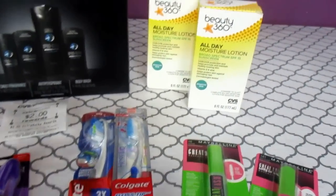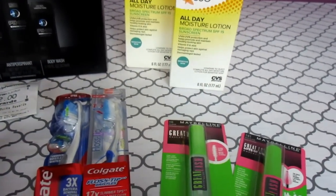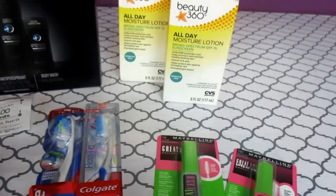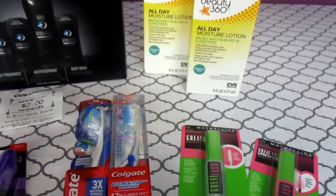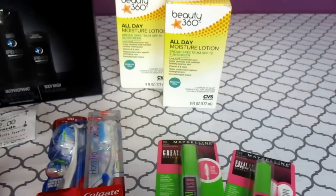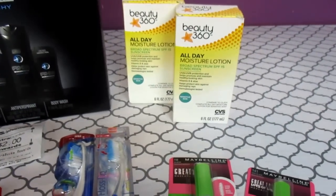I'm going to start off with the Beauty 360. This is the All Day Moisture Lotion with SPF 15 — it's the knockoff CVS version of the All Over Lay. I love All Over Lay. I didn't have any coupons for All Over Lay so this was the best deal for my money. They are $7.50 each when you buy two, but if you just bought one by itself it would be $7.99.